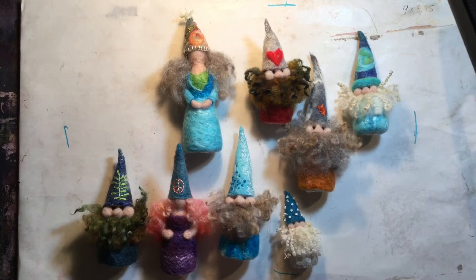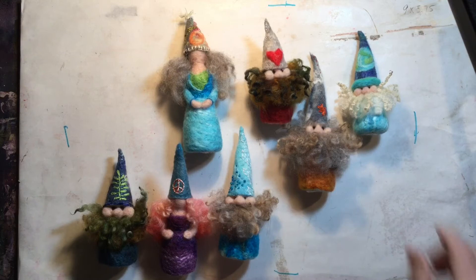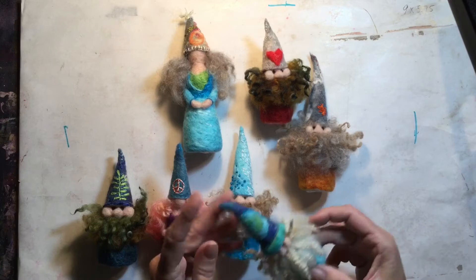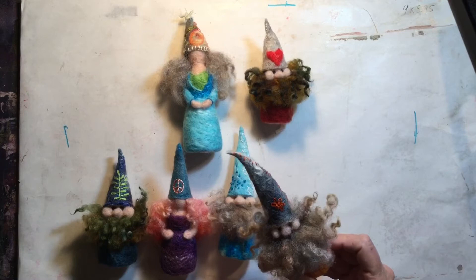This one I did some French knots on the hat. The hats and the felt that covers the bodies is made using the wet felting process. Then I add the beards and the faces with wool. I like the way this wool looks — it makes a great looking beard.